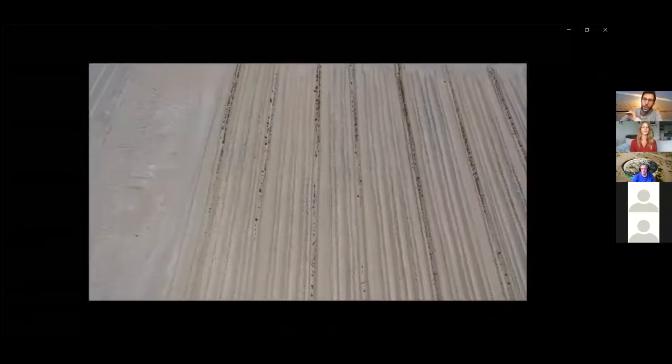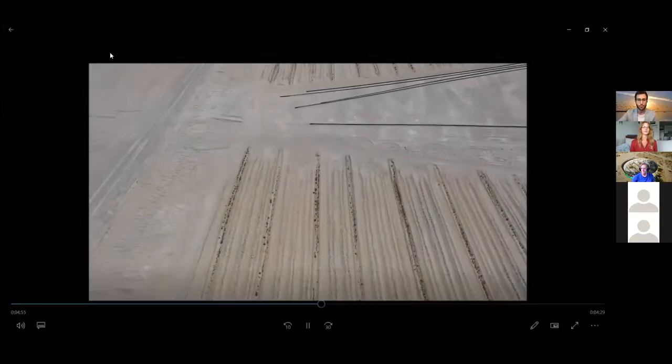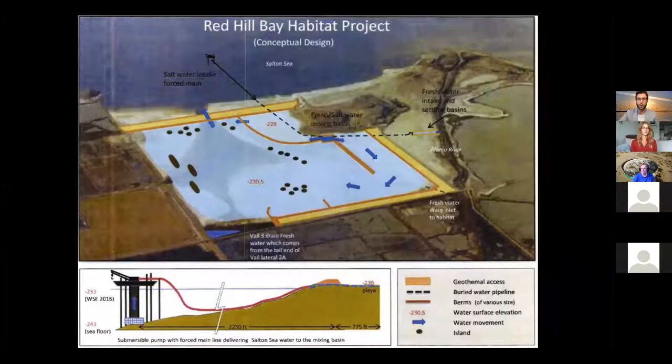Tom Sefton: So, if you could bring up the slide of the 2018 CEQA plan from IID. This is an overview — you can recognize this from the satellite view shown earlier, except the berms indicated here were built. This is from the environmental document submitted in 2018 for the Red Hill Bay project. You heard there was a groundbreaking in 2015, and here's a design from 2018 — so this is a redesign.